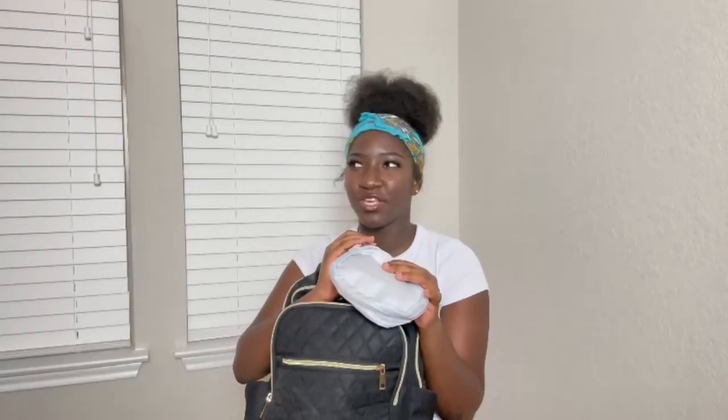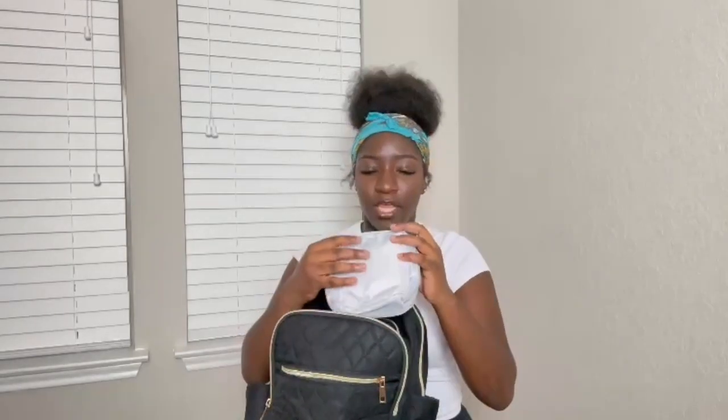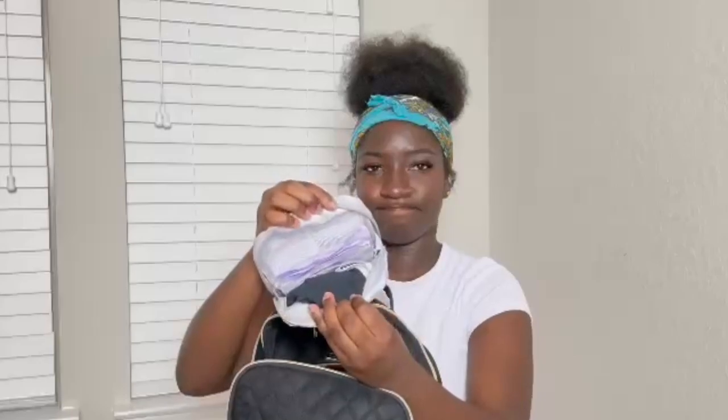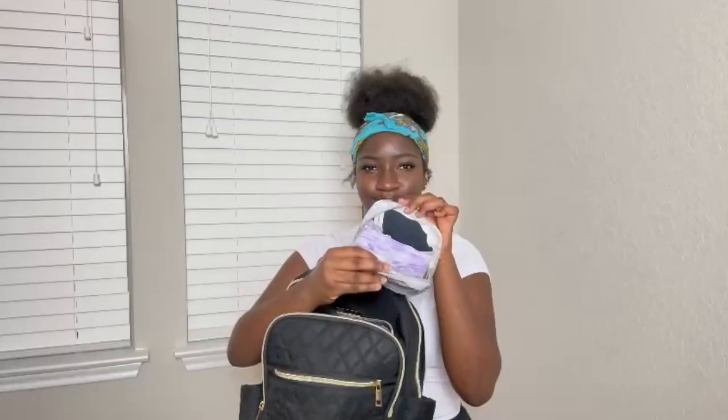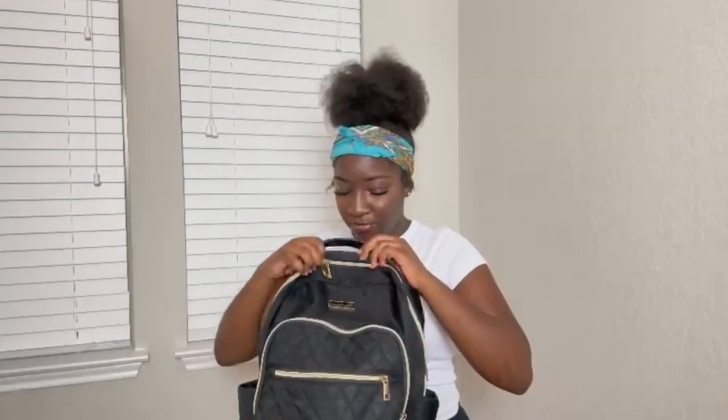Last inside my hygiene area — and I feel like I'll add something else in here — but I have that time-of-month little pouch. Inside it holds a spare pair of black underwear and whatever you choose to use for that time of the month. I got this little pouch from Shein and it's made just for that purpose.